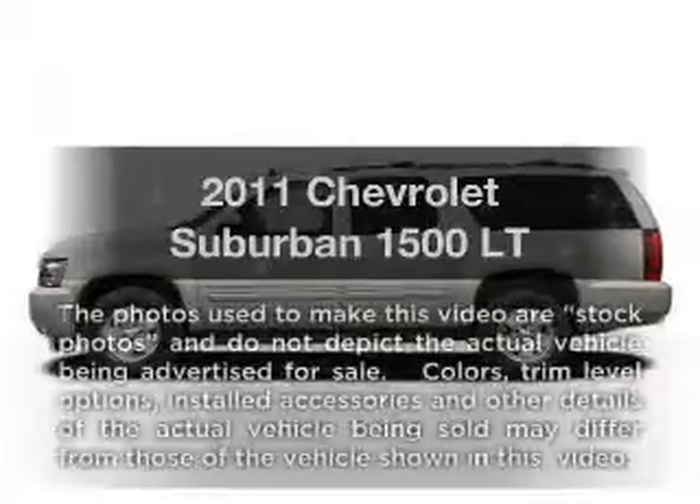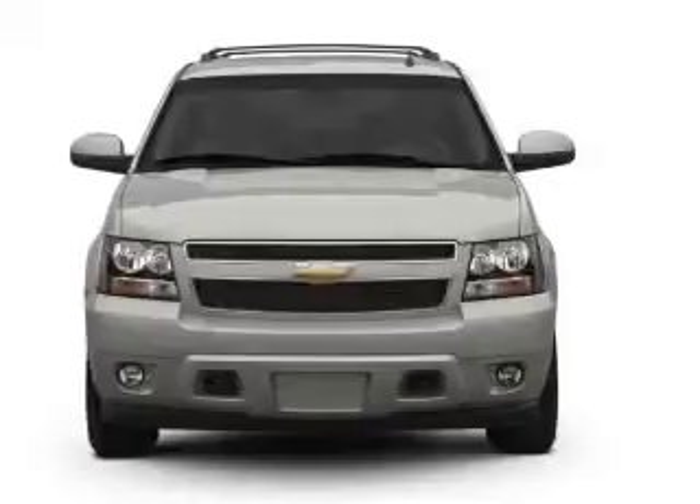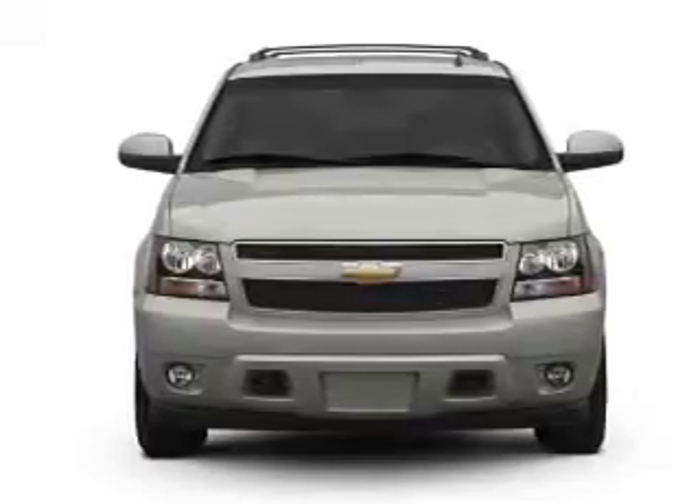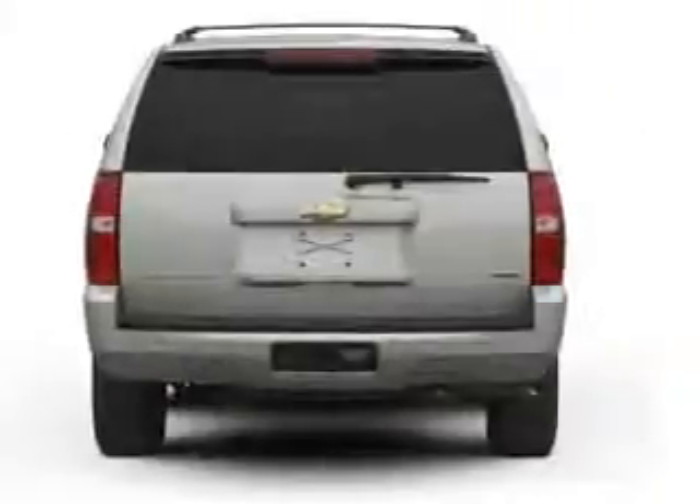Presenting the 2011 Chevrolet Suburban. If you're looking for an automobile with great attributes, look no further. With a powerful 8-cylinder engine connected to a smooth shifting 6-speed automatic transmission.